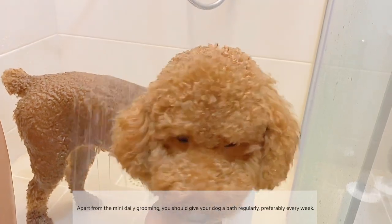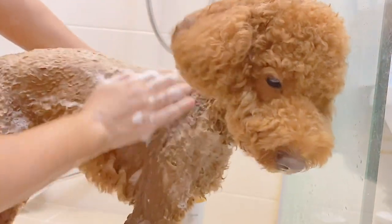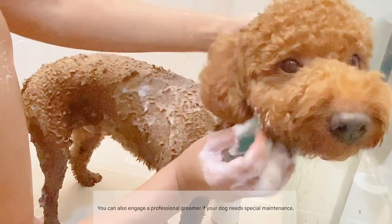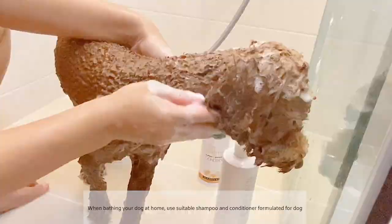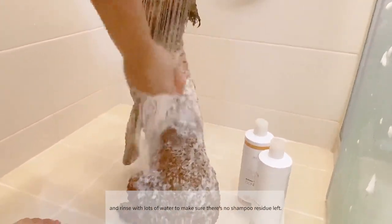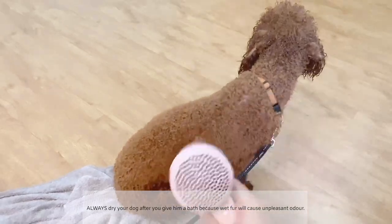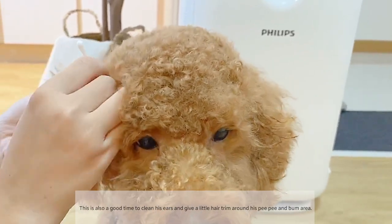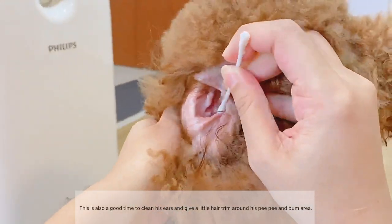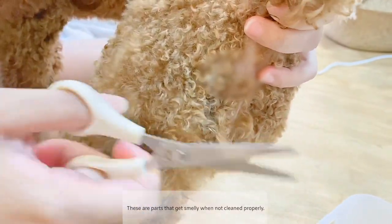Apart from the mini daily grooming, you should give your dog a bath regularly, preferably every week. You can also engage a professional groomer if your dog needs special maintenance. When bathing your dog at home, use suitable shampoo and conditioner formulated for dogs and rinse with lots of water to make sure there is no shampoo residue left. Always dry your dog after the bath because wet fur will cause unpleasant odour. This is also a good time to clean his ears and give a little hair trim around his pee pee and bum area, as these are parts that get smelly when not cleaned properly.